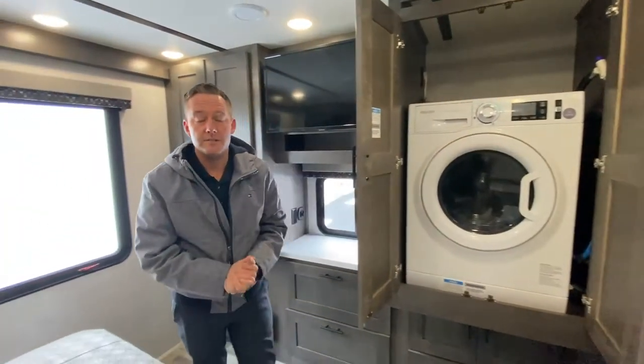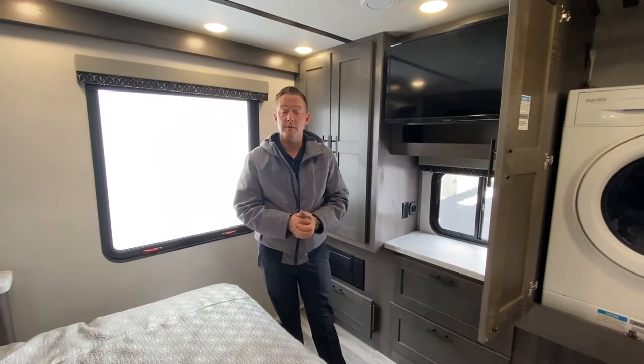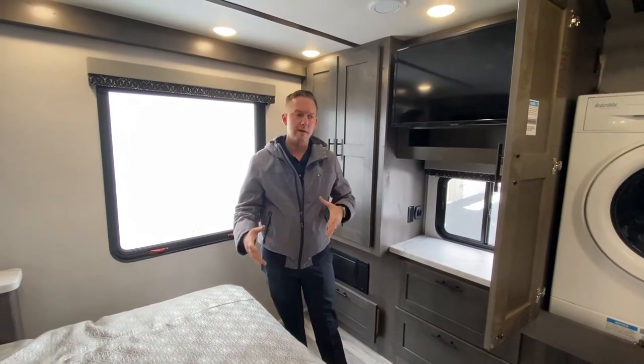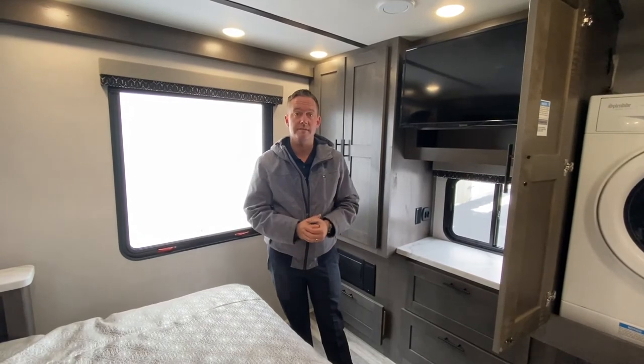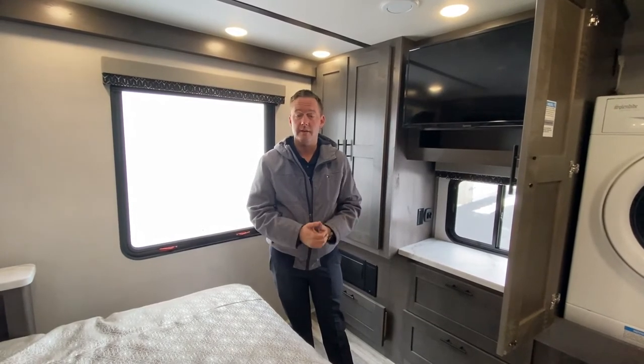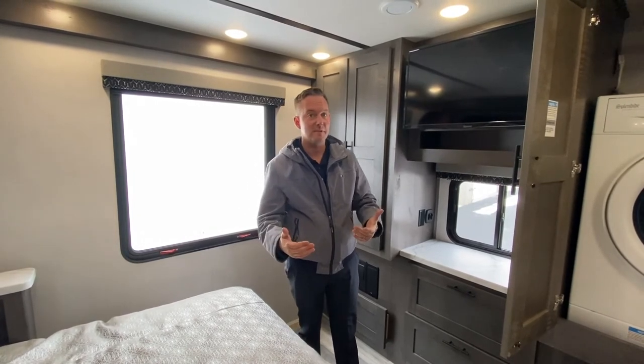If you guys have any questions, please feel free to reach out to me, Jason Kelly, at 765-533-2288. I'd love to answer any questions. We don't have pricing on this particular coach yet — we actually just pulled it in — so please feel free to reach out. It's super cold out here, so if I've missed anything, don't hesitate to ask.